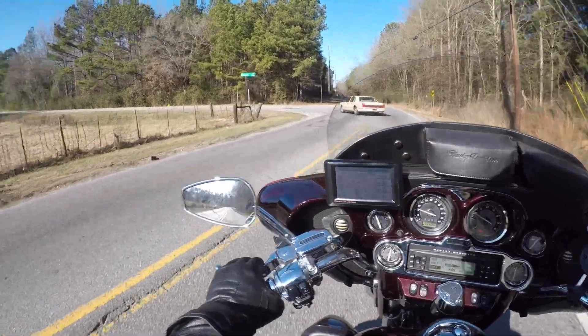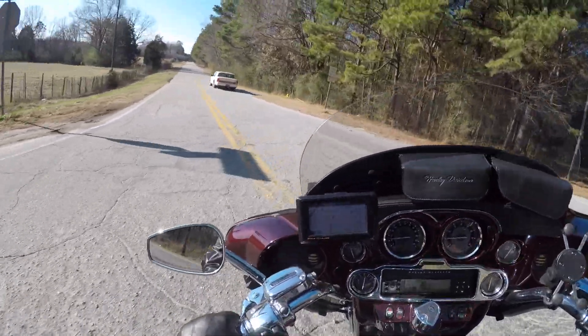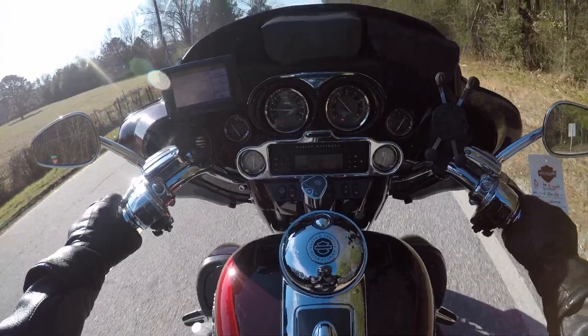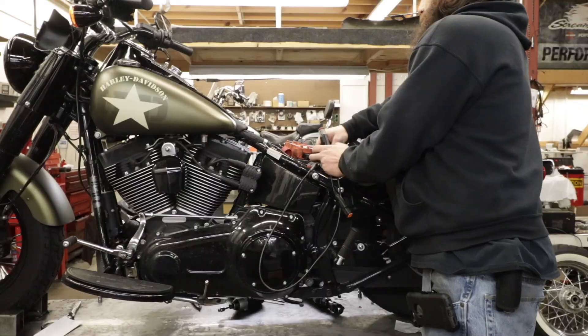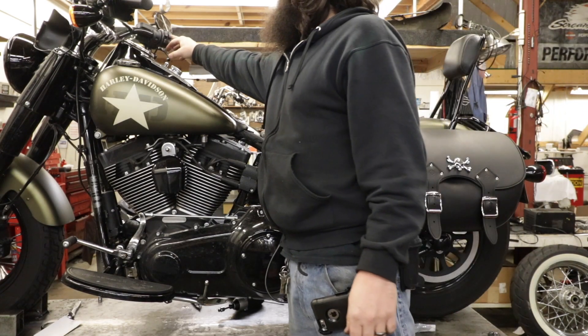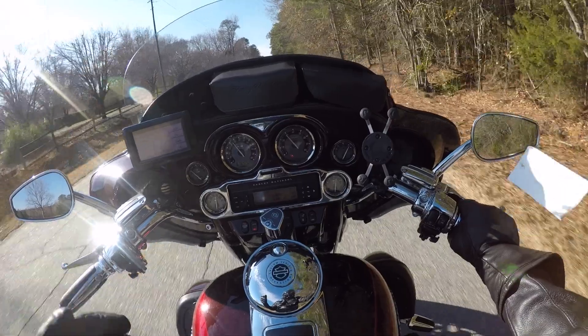The Dyna Lowrider Specials and Softail Slim Specials have a recall on the calibration. It's super quick — stick the Tech Link on, hook it up to the computer, re-flash the ECM, and boom, you're fixed. You're in and out in like 10 minutes. It's super easy.